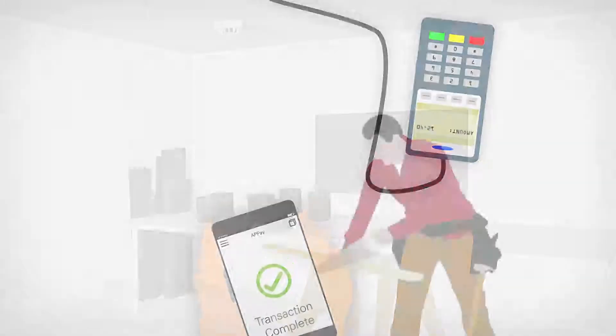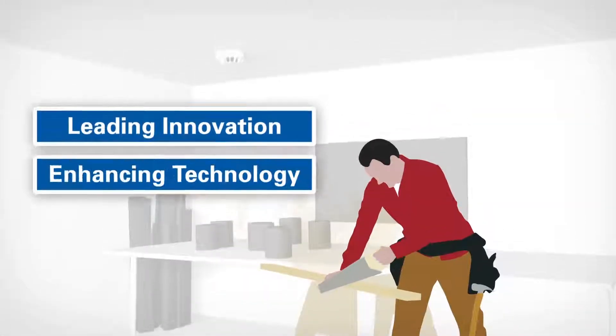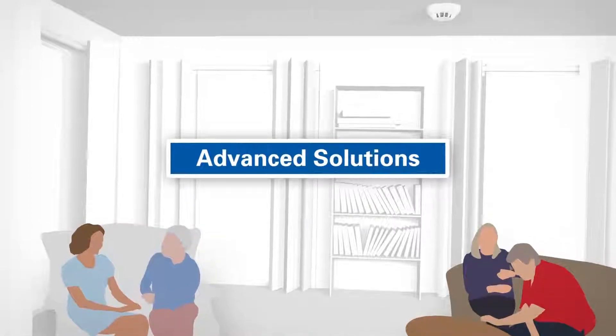At Zettler, we have a reputation for leading innovation and enhancing our detection technology, to provide our customers with the most advanced solutions for the varied challenges they encounter.